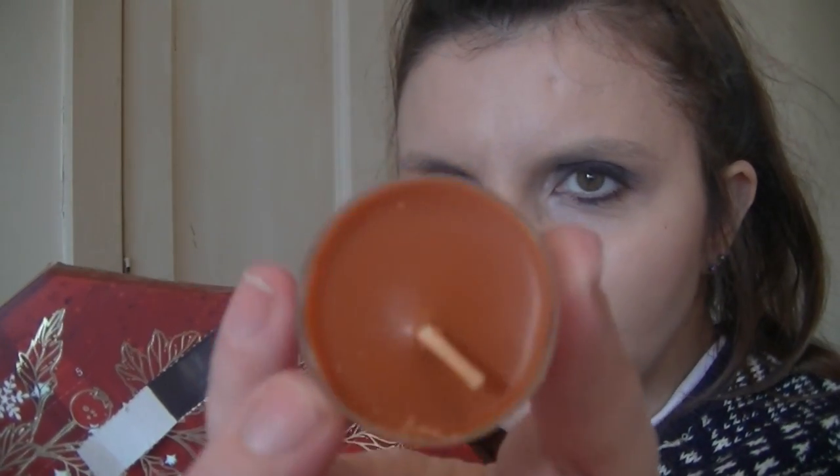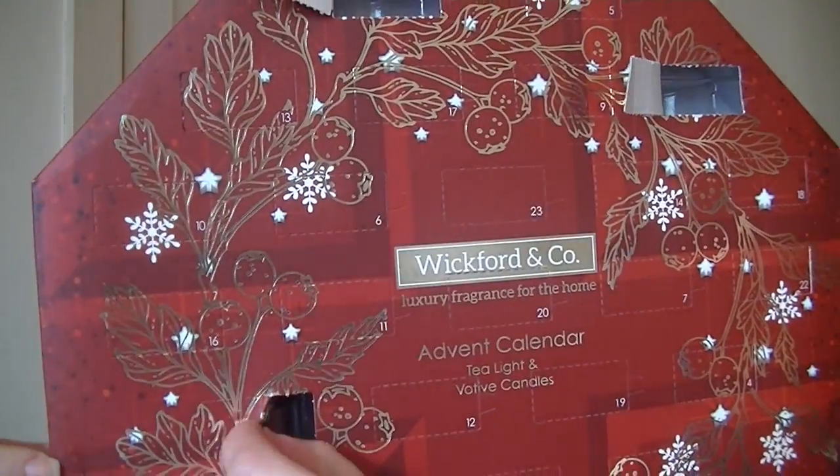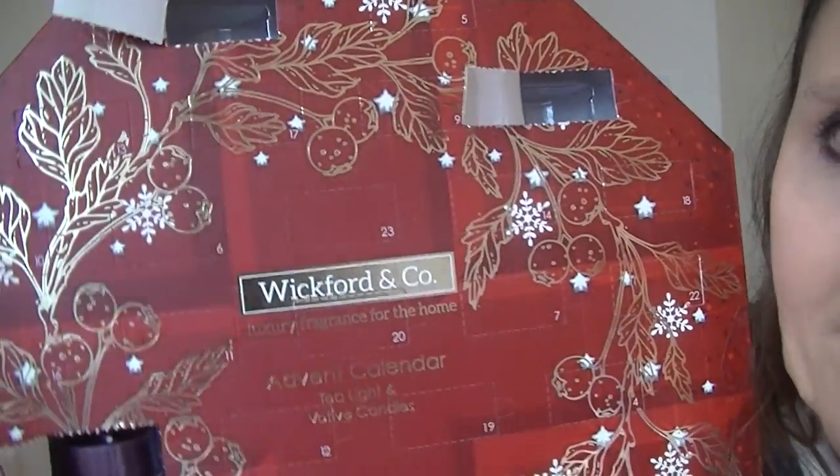There we go — this one is actually an orangey color and it kind of smells cinnamon-y. I don't really like that one, but I'm sure it will be fine when it's burning, because I find any tea lights smell once you light them. Day three is here — open it — oh it's purple!